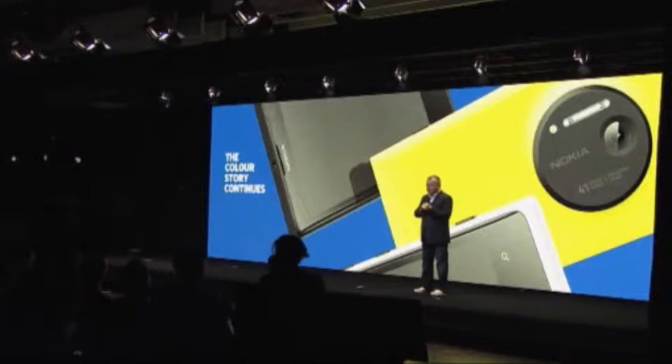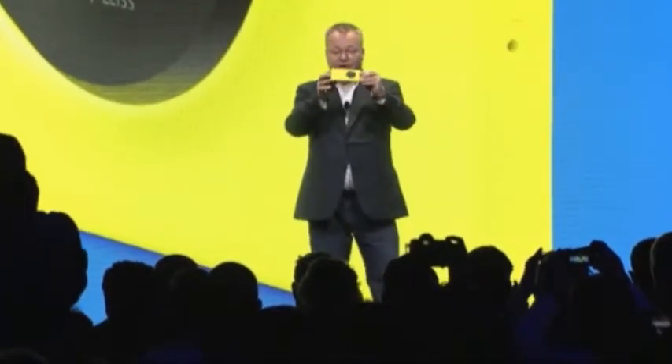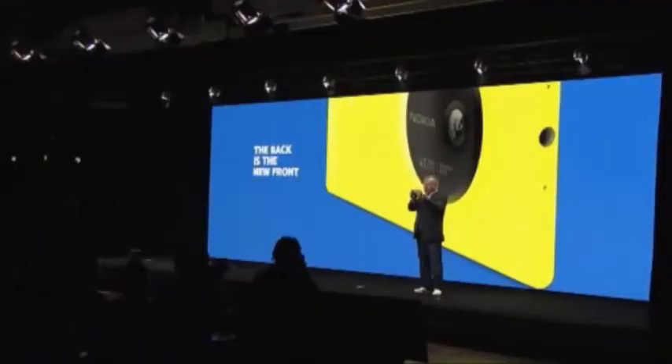We've also made the back the new front. We are so proud of that design, but also in profile — so slender with the beautiful lens on it.